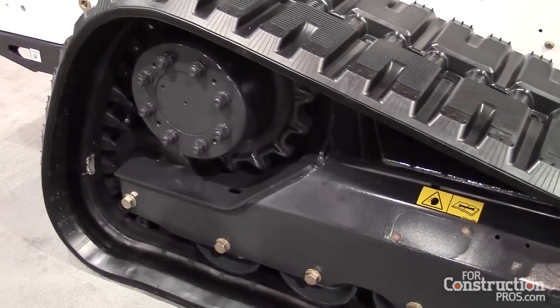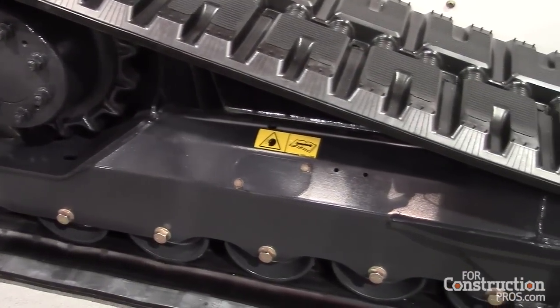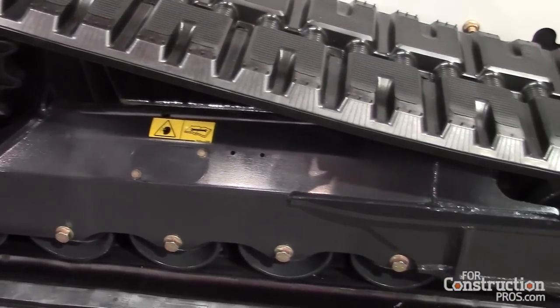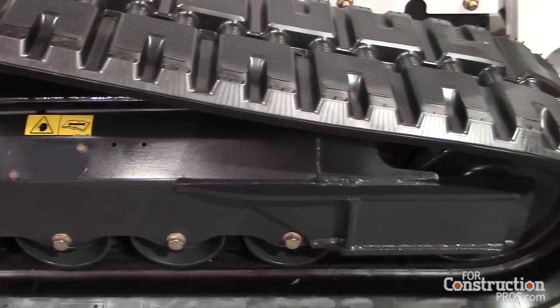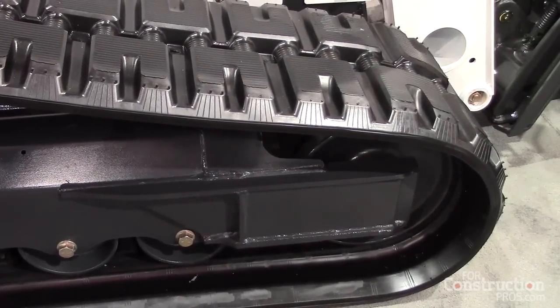Along with that, we changed our front idler to a dual flange front idler versus a single flange. Now the idler is riding on the rubber of the track versus the steel. It reduces vibration and gives the operator a smoother, more comfortable ride.